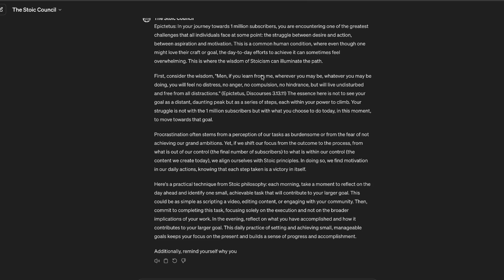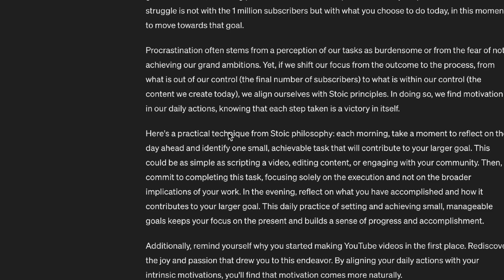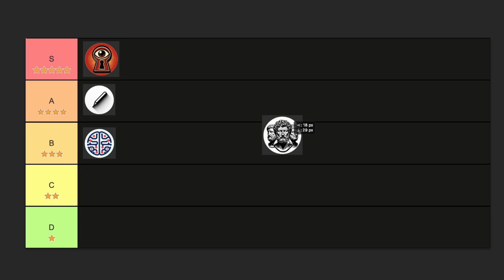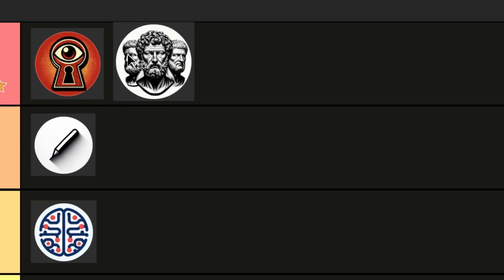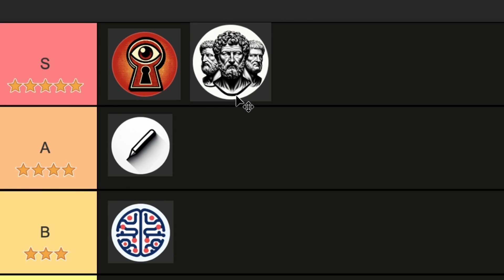This is a lot more detailed than ChatGPT, which usually would just give bullet points with a generic answer. It also gives a practical technique from stoic philosophy and a quote from Epictetus's Discourses: the essence is not to see your goal as a distant daunting peak, but as a series of steps each within your power to climb. Your struggle is not with the 1 million subscribers, but with what you choose to do today to move toward that goal. For me, this is easily a five star.